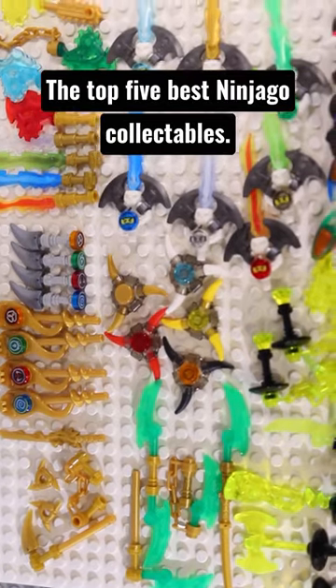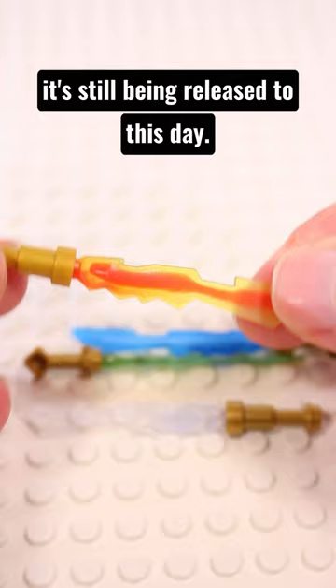The Top 5 Best Ninjago Collectibles. At number 5 we have the Elemental Blades from 2013. These fantastic new blade pieces released in 4 great colours, and the piece is so useful that it's still being released to this day.